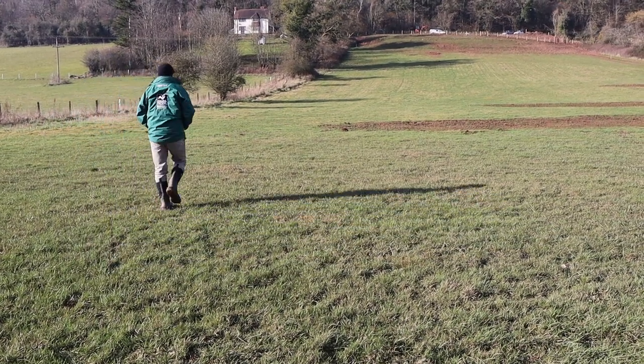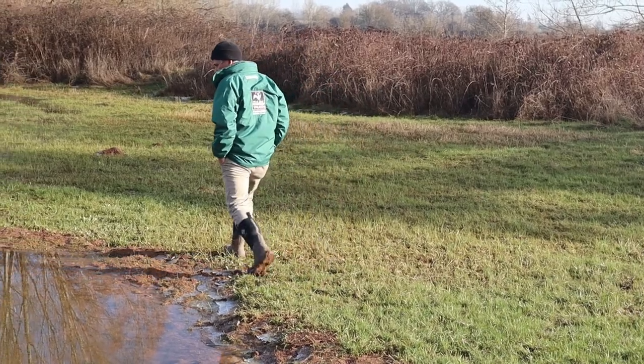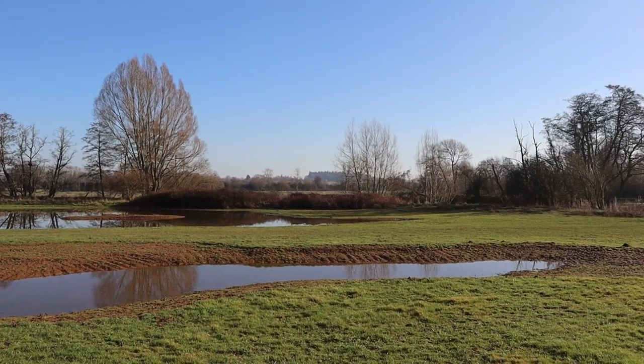I'm Dave Hutton, I'm the reserves officer for the Lug reserves for Herefordshire Wildlife Trust. The scrapes behind us have been created by contractors, so large machinery has been creating all this landscape as we see it at the moment.